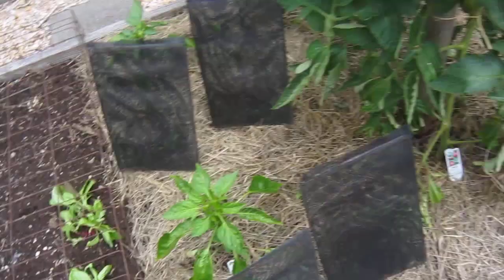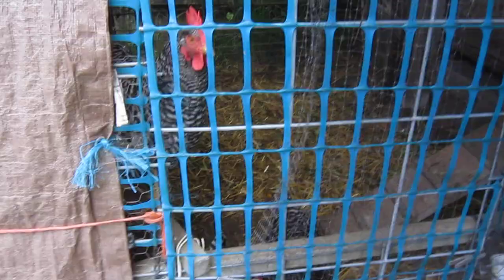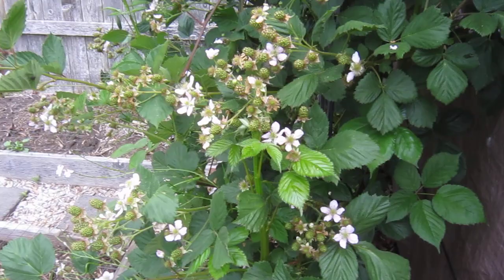As usual, we say hello to the girls here in their outside pen — good morning girls, how are you doing? And the thornless blackberries are almost finished flowering — looking forward to harvesting those in a month or two.